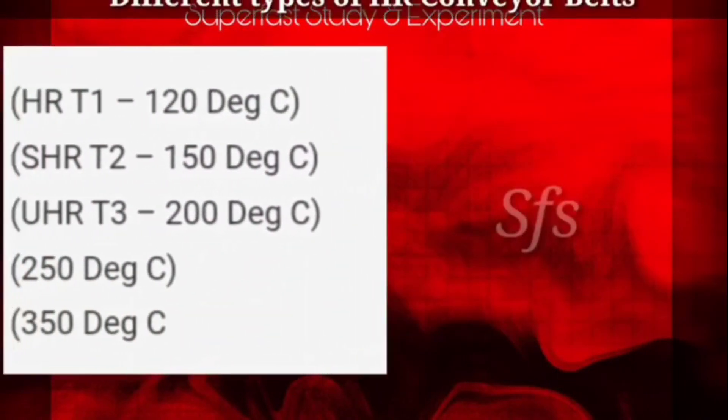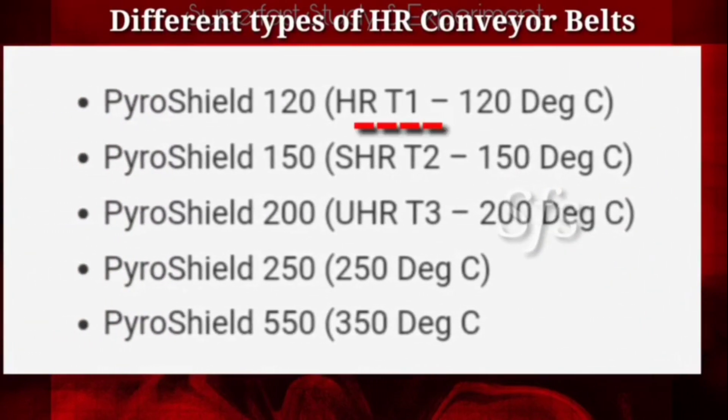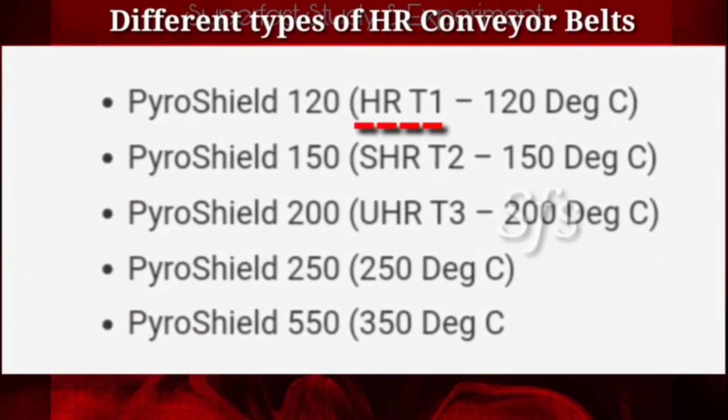There are different types of HR conveyor belts. The first is Pyro Shield 120, also called HR T1 — HR stands for heat resistant. This type of conveyor belt is capable of conveying hot material up to 120 degrees centigrade. The second is Pyro Shield 150, also called SHR T2 — SHR means super heat resistant.